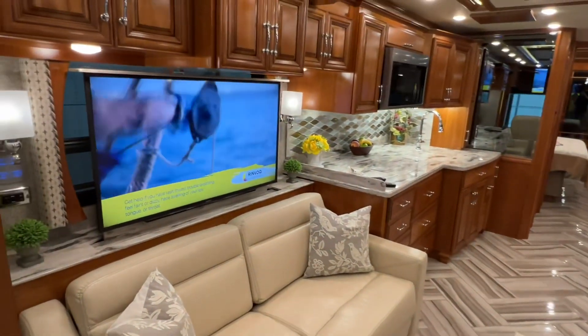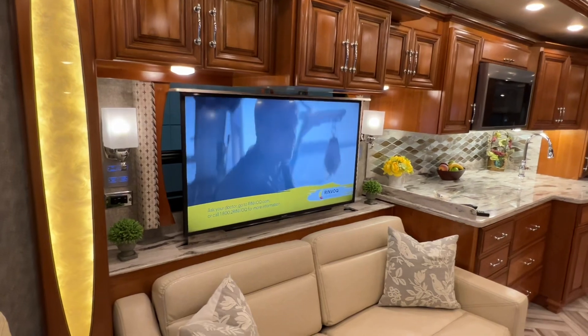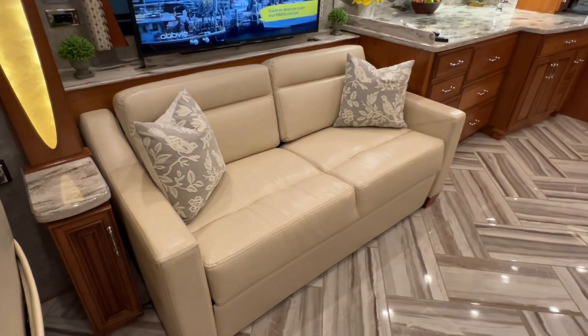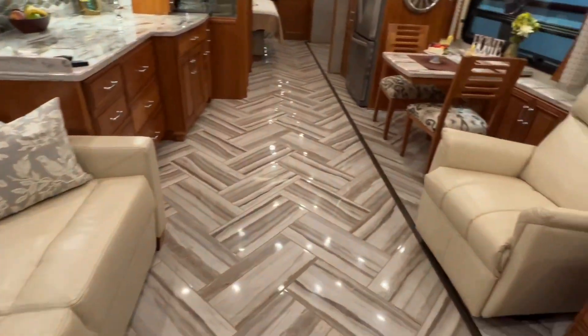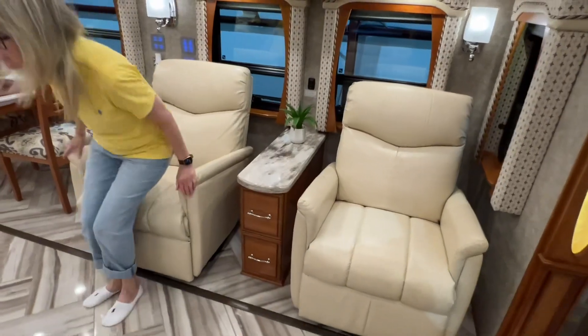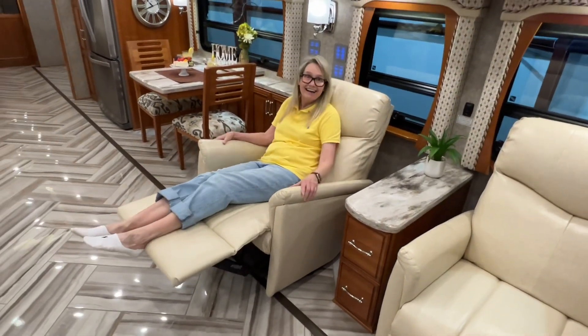Got a nice TV here on a power tray — you push the button and it goes up and down. There's a window behind it. This opens up and makes a bed; got an air mattress in it. Got two nice recliners — isn't this a great way to watch TV? Just like at home.